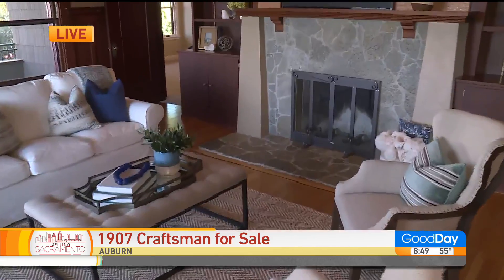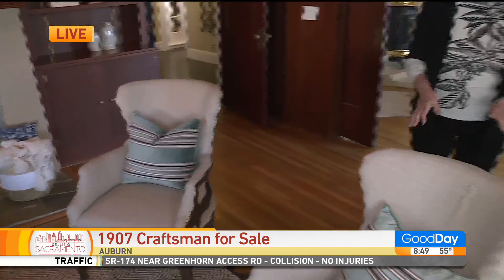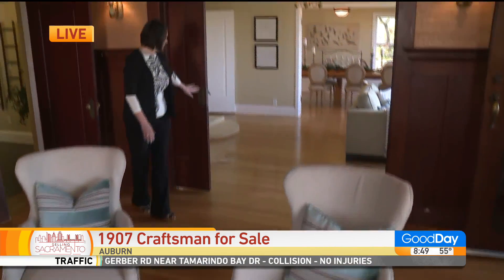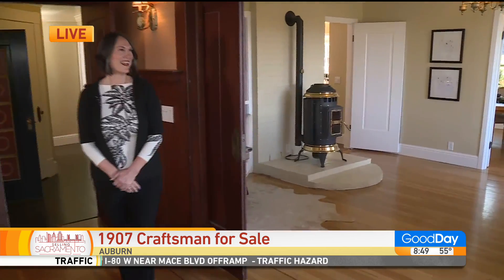So this is the parlor — this is where everybody hung out and came over. This is the room that always looked good for company. Beautiful doors with all the original fixtures here. I love this place. Wow, this is beautiful.